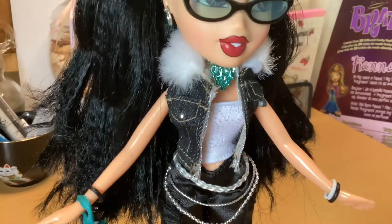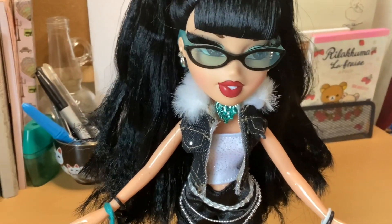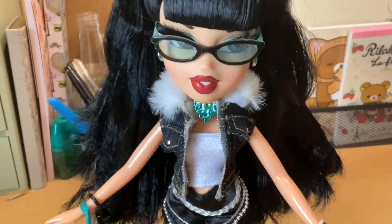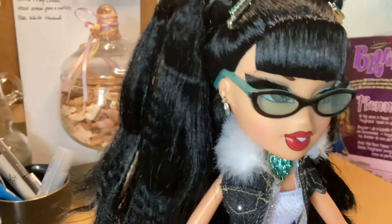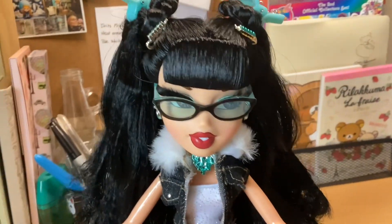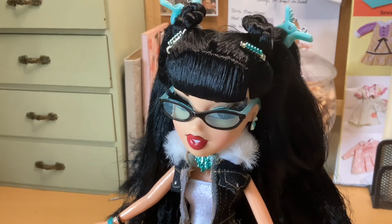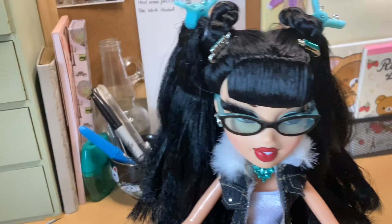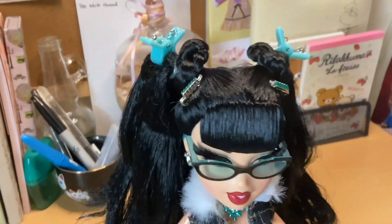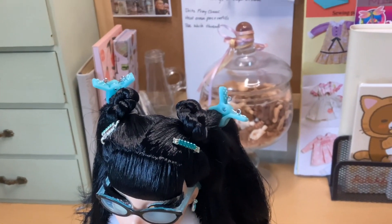She also has a denim jacket with a silver zipper, fur around the collar, and two pockets — one on each side. I changed her earrings to match her necklace. She has these really cute glasses that are black and a light blue or seafoam color — super cute. And then I added in all of her hair accessories. Adorable.